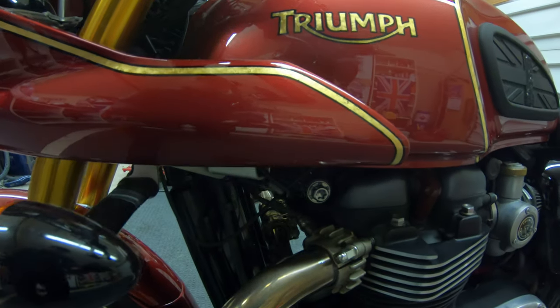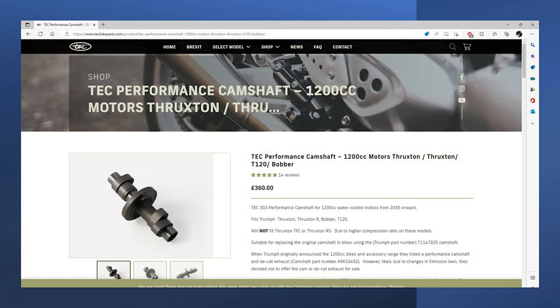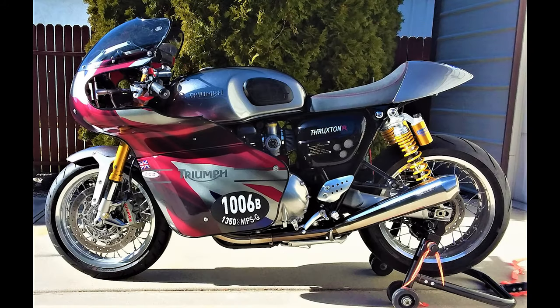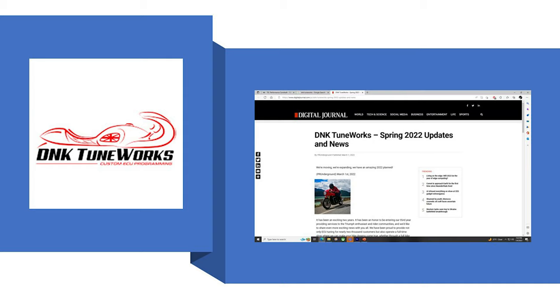One of the performance things that most of you would like to know about is the cam — I put a Techback 303 cam in the bike and paid for the installation. After I did the break-in, I had the valves rechecked because I'm going to Bonneville and I want to make sure it's right. The last thing was the ECU, and I got that with a DNK Tune. All total, that was $1,480.